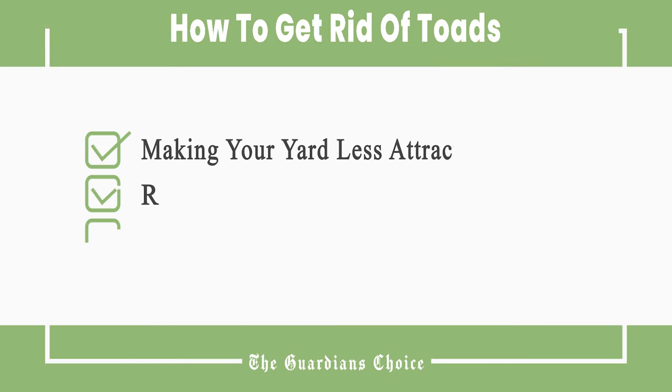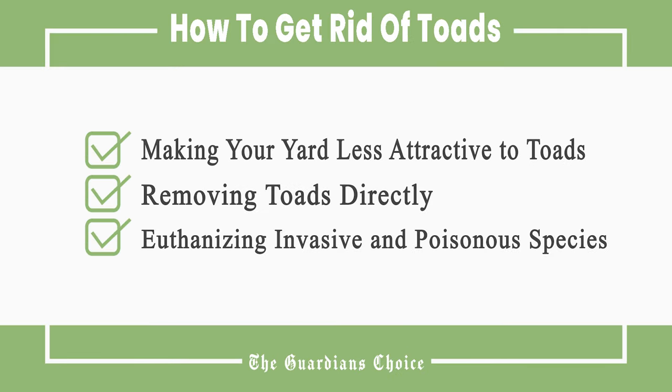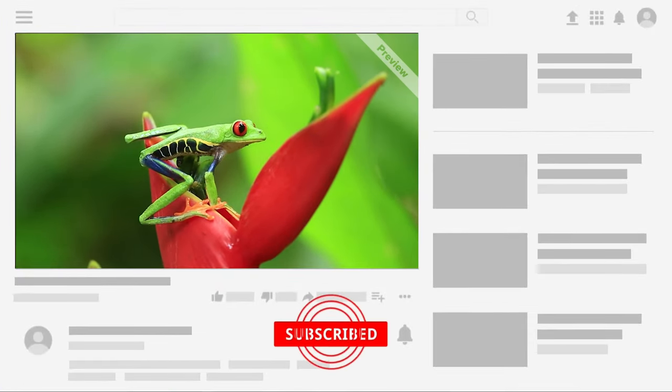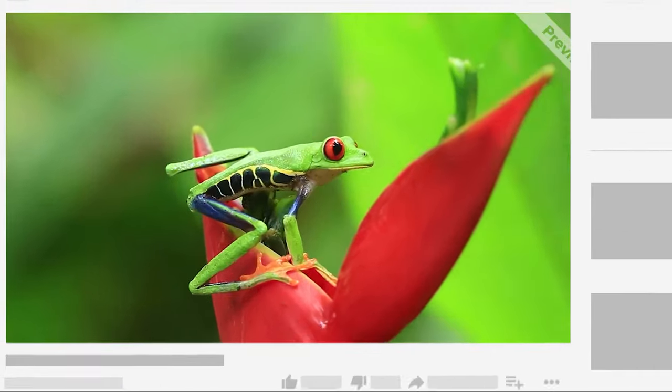This video will cover how to make your yard less attractive to toads, removing toads directly, and euthanizing invasive and poisonous species. Follow all the steps in this video for the best results, and don't forget to subscribe to get all the household tips and tricks you don't want to miss.